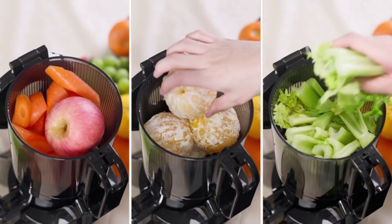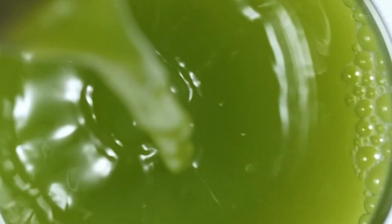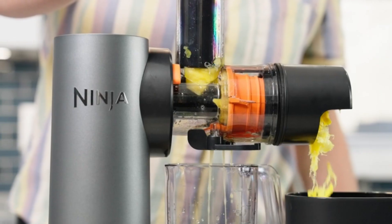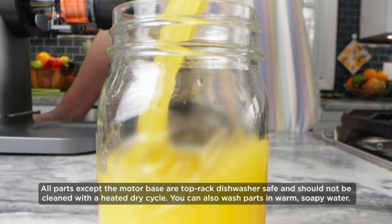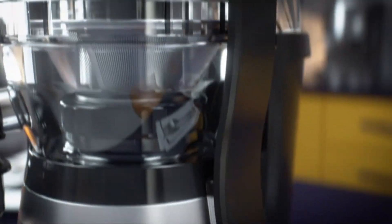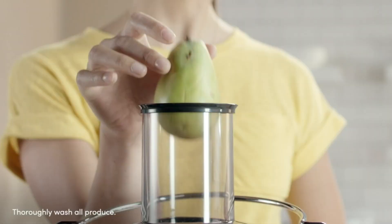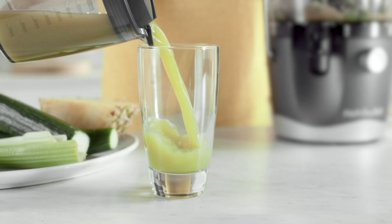Hi there. Upgrade your healthy lifestyle with the best juicer machines. In this review, we highlight the top 5 juicers, focusing on their efficiency, ease of use, and juice quality. Whether you prefer fresh fruit juices or nutrient-packed green drinks, these juicers will help you extract maximum flavor and nutrition effortlessly.